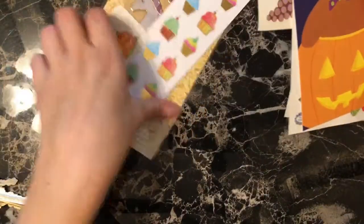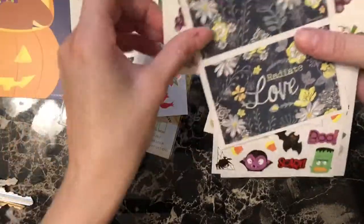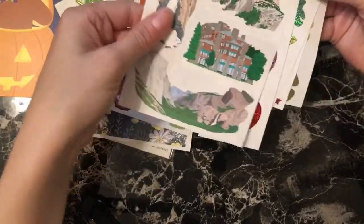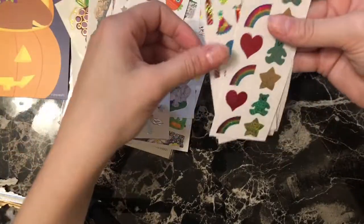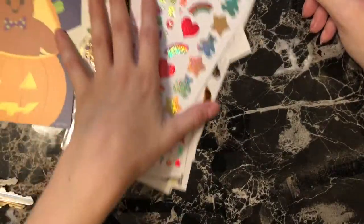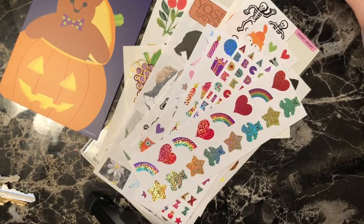So for the $12.95 a month, we got — I'm not counting the postcard — 17 sheets of stickers. Of course, I know that one of them is like that tiny little square, but still, it's a design that I don't think they make anymore, so that makes it really cool.